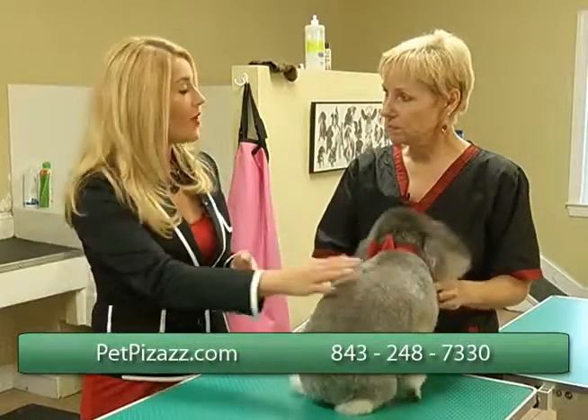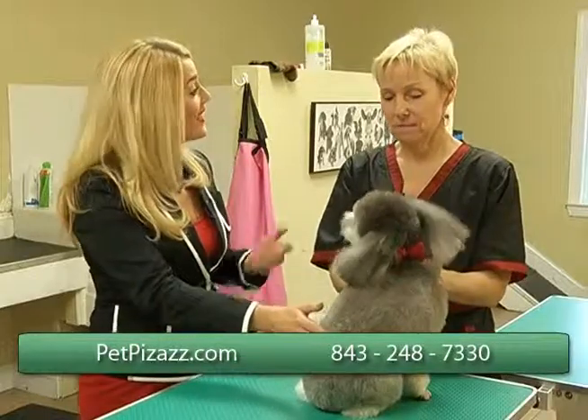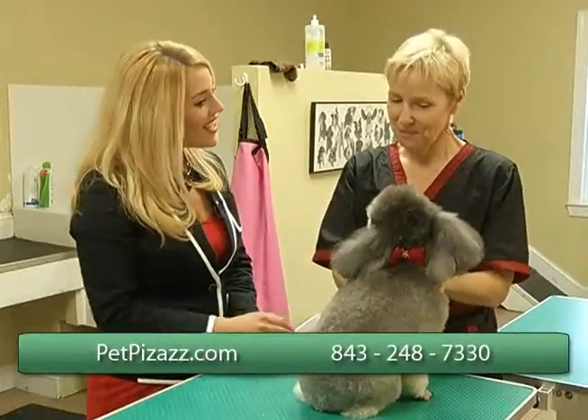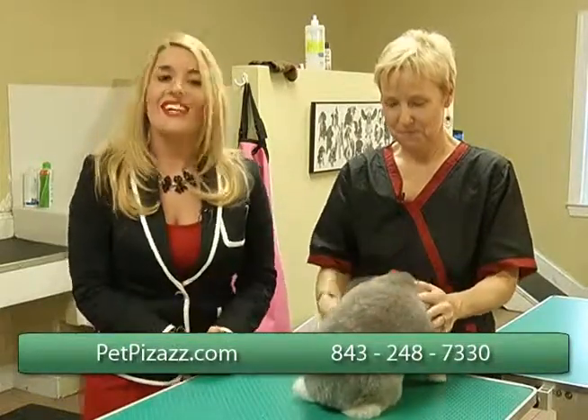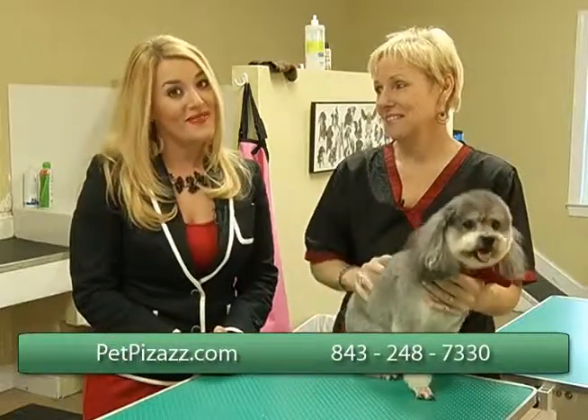There's so much upkeep with smaller dogs, so it's great to know how to do it at home if you can't get into Pet Pizzazz to have them taken care of. Thank you so much, Sally. You can see her contact information right here on the screen — give her a call today. This would also be a great gift for that special someone this year.